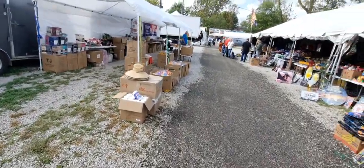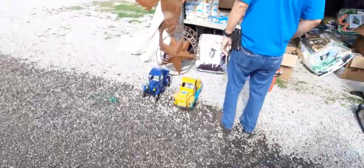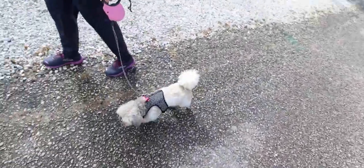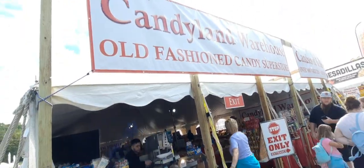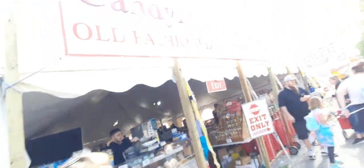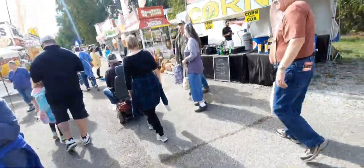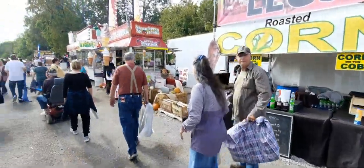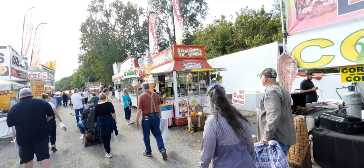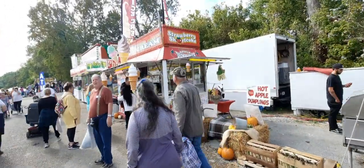Stuff over on this side, food in front of us. We stopped here at Candyland Warehouse - all candies inside. They've got turkey legs, roasted corn, hot apple dumplings, fresh baked strawberry shortcakes, sundaes, flurries, ice cream.